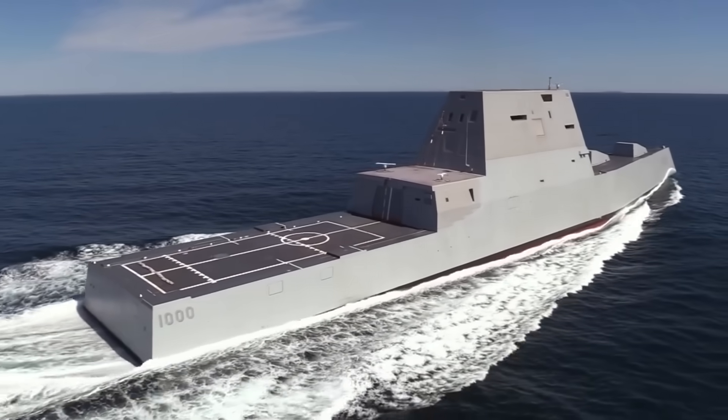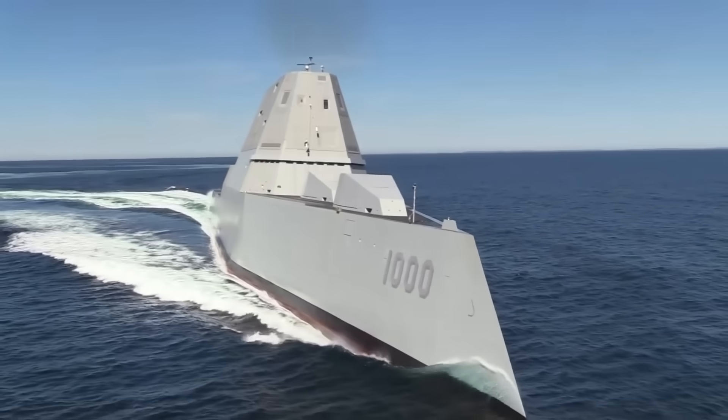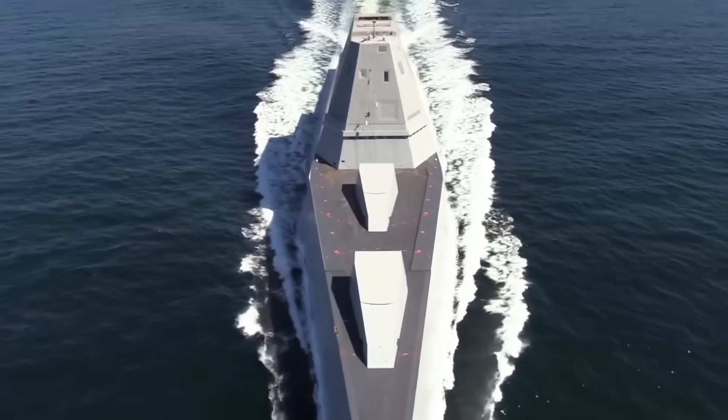Why was the Zumwalt-class destroyer program cancelled? The United States government has a system in place to flag and cancel military projects that go over budget.